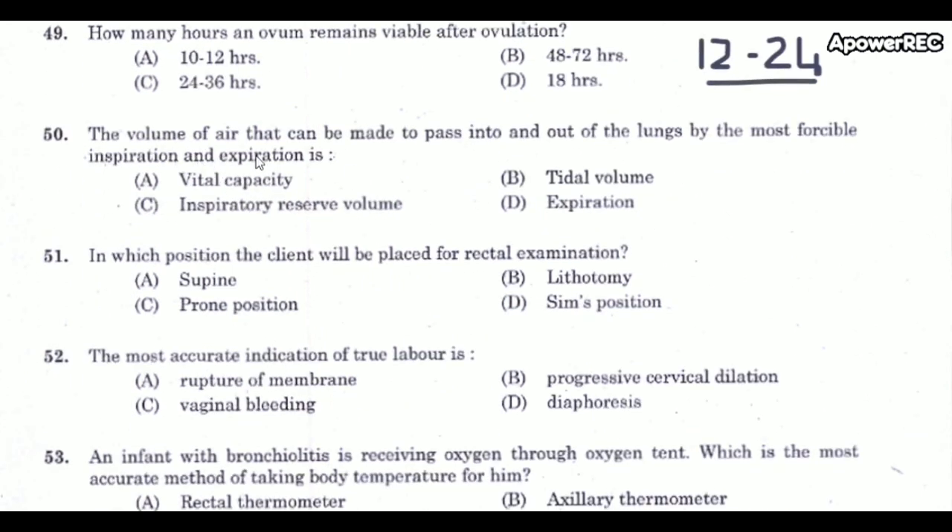Next question: The volume of air that can be made to pass into and out of the lungs by the most forcible inspiration and expiration is called? The correct answer is vital capacity. Normal vital capacity in an adult is 60 to 70 ml per kilogram body weight.